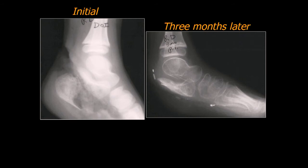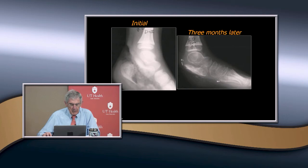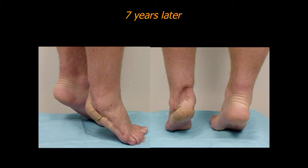Here he is seven years later. He came in not because he had trouble with his ankle but complaining of a skin problem. Here you can see he had pretty good plantar flexion. That's the beauty of treating children — they seem to have a lot more repair than anything else.